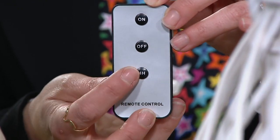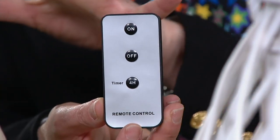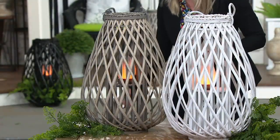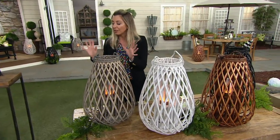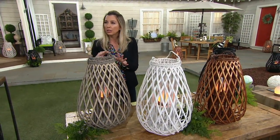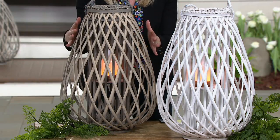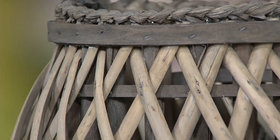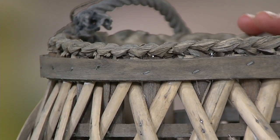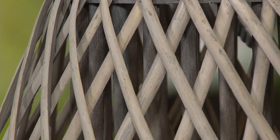You'll get the remote control along with your lantern and candle. Going through the colors — the natural gives a little bit of gray tones, kind of a driftwood, beige-brown coloration. Really a great neutral that truly goes with everything — all decors, all types of home styles, modern contemporary especially. The white is like a washed white, not a high gloss. Very beachy, very chic. It would look gorgeous in a bedroom and on your deck.